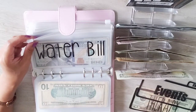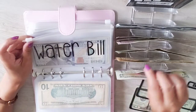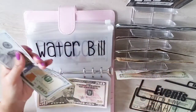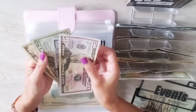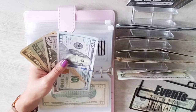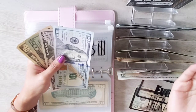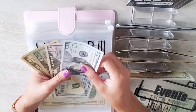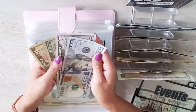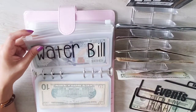Water bill — I haven't received the bill yet but it's coming up. I'm stuffing $50, so now there's $180 in here. I'm anticipating the next quarterly bill will go up to around $200–$240 because we've been using a lot of water since getting our landscaping done. Our usual quarterly bill is $170–$180. This one is not automatic — we pay it the old-fashioned way by check.